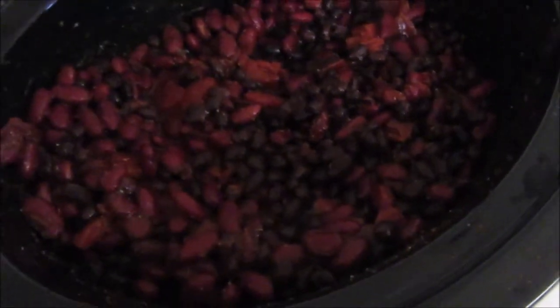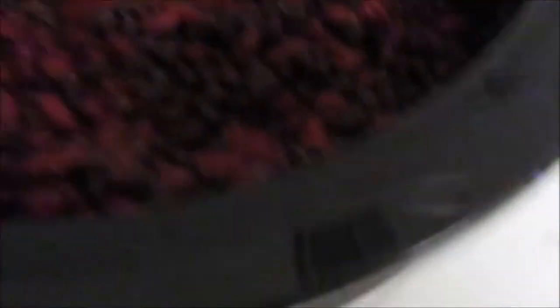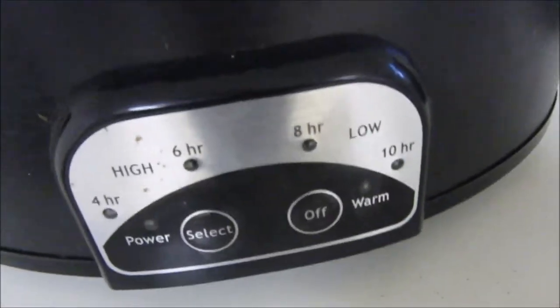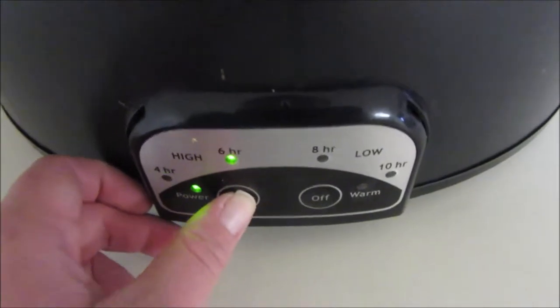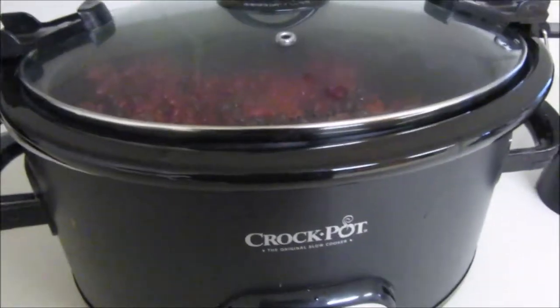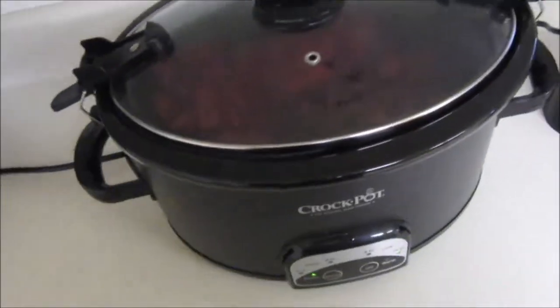Then I use chili powder, paprika, cumin, pepper, garlic salt, and onion powder to season it. I just mix it all in and then I'm going to turn it on low for probably 10 hours. When we get home it should be ready and we just top it with a little bit of shredded cheddar cheese, and that's it.